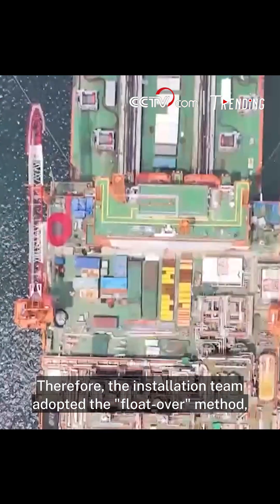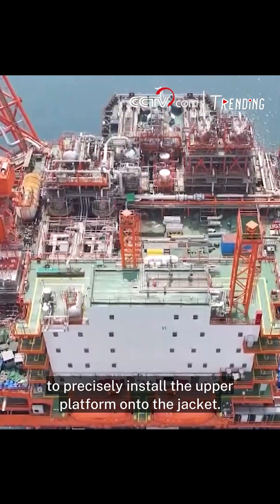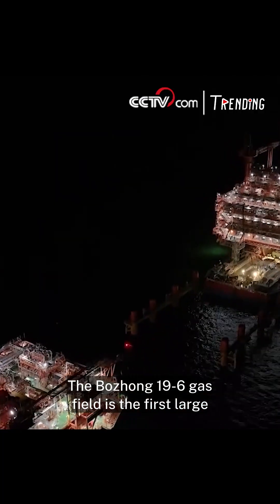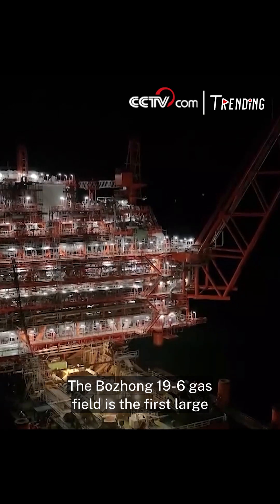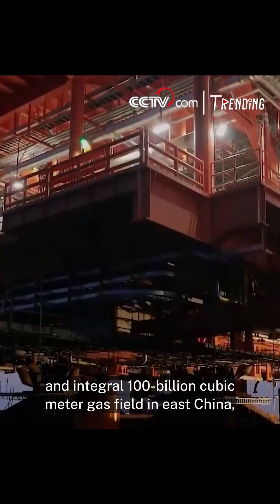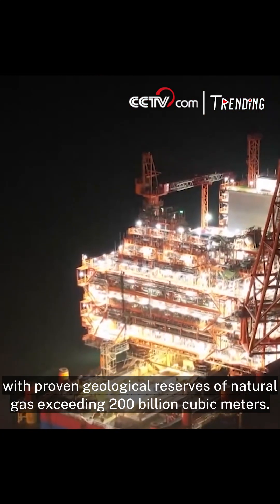The installation team adopted the float-over method, which used the force of the tide to precisely install the upper platform onto the jacket. The Buezhong 196 gas field is the first large and integral 100 billion cubic meter gas field in East China, with proven geological reserves of natural gas exceeding 200 billion cubic meters.